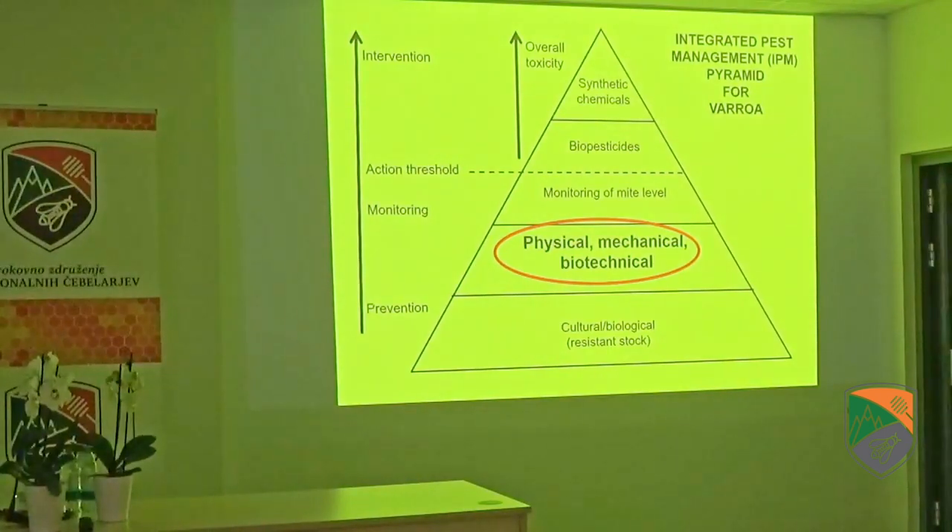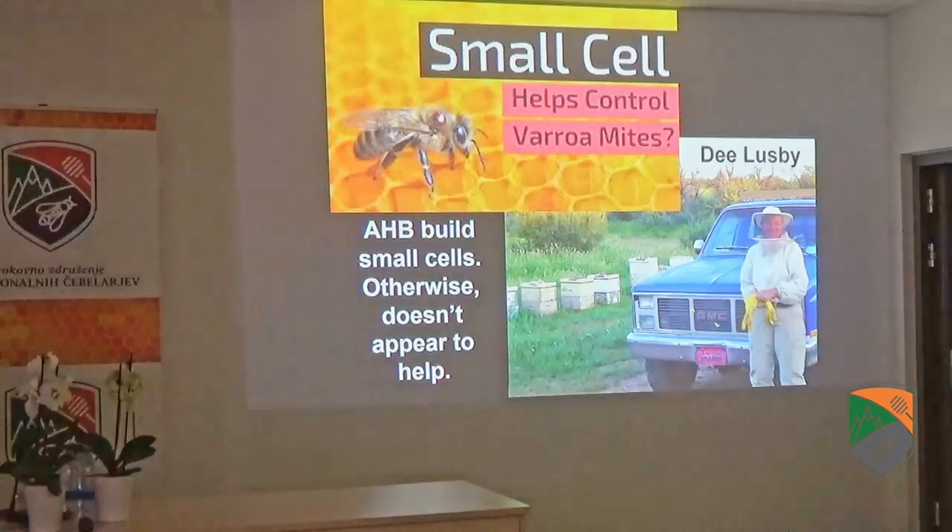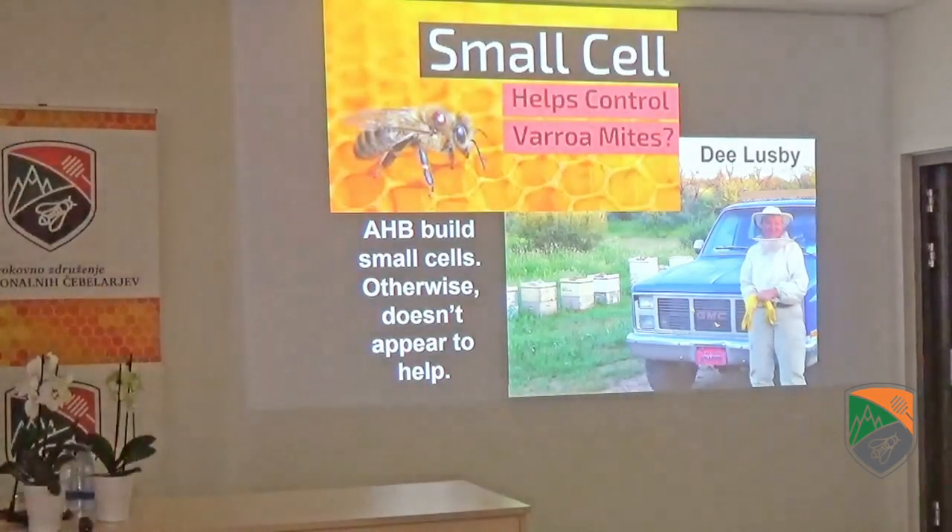Let's move up the integrated pest management pyramid now to physical, mechanical, and biotechnical methods. The biggest problem for beekeepers nowadays is the internet — you're going to hear a million conflicting opinions and pieces of advice. The best piece of advice I can give you is stay off the internet, because you'll just get confused.